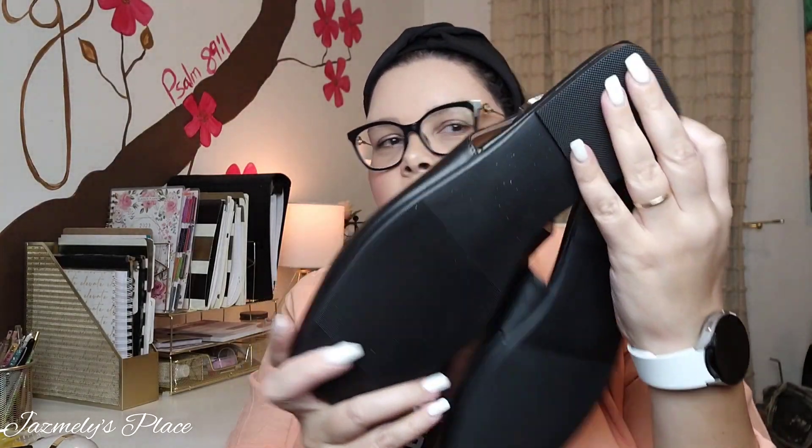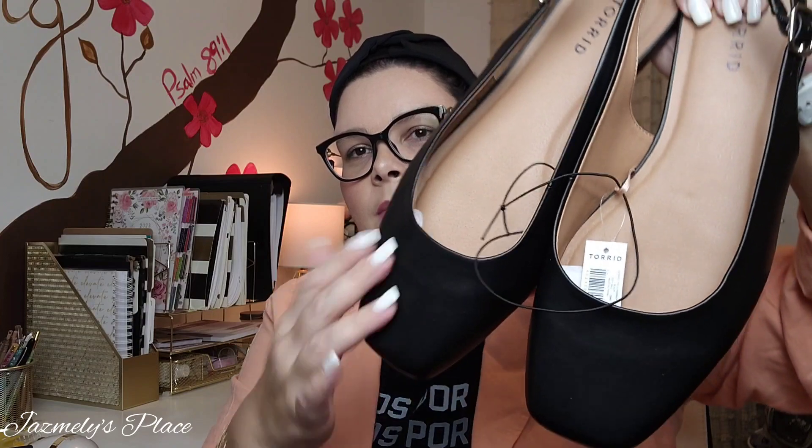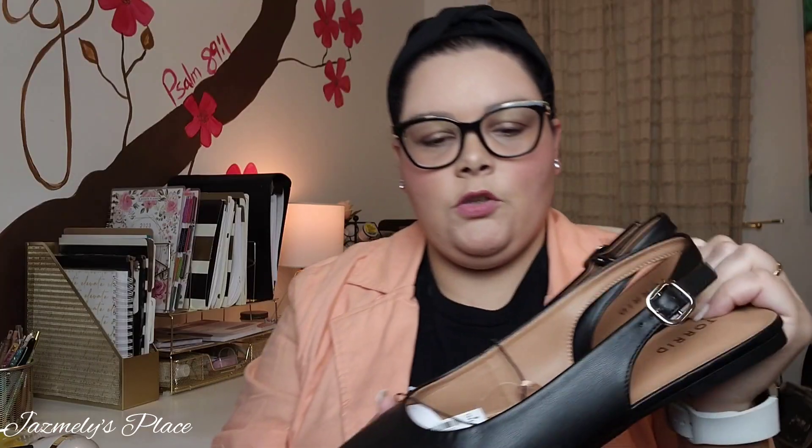The last thing in here is a pair of flats. I am a size 11 — I have big feet. I always say I was the one who could never share shoes with family members; all my family were size seven or eight, and I was the one with the biggest feet. Let me remove the filling — and this is what they look like. I don't always go for shoes from Torrid, I prefer to get them elsewhere, but these are nice and flat. I'm getting to that age where I don't really want heels anymore — if I do get a heel, it'll be like a two or three inch heel. These look comfy, and here's the SKU.